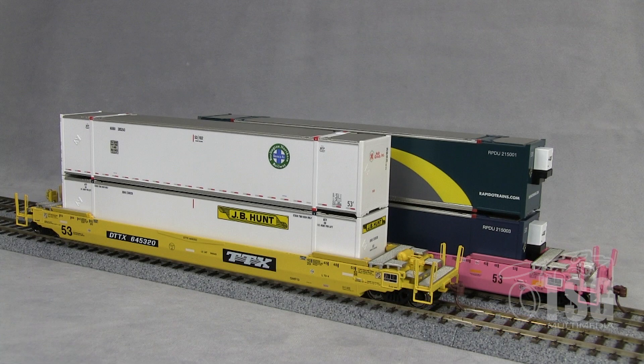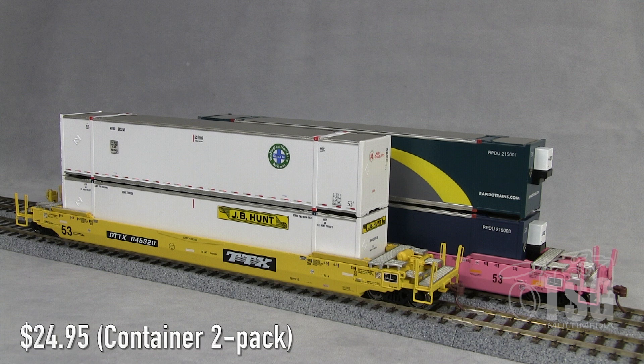All right, so here's what we're looking at today. I have two Rapido 53-foot Husky Stack well cars with 53-foot high cube containers. These were originally announced back in 2016 and they finally came out pretty recently. Each well car comes with two 53-foot high cube containers and the retail price on these is $49.95. According to the Rapido website, they're packaged with random containers. Something else worth mentioning is that the containers are also being offered as two packs for $24.95.